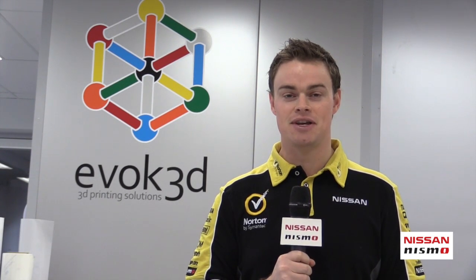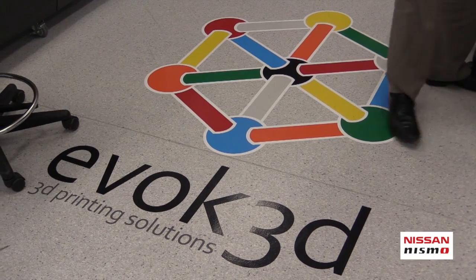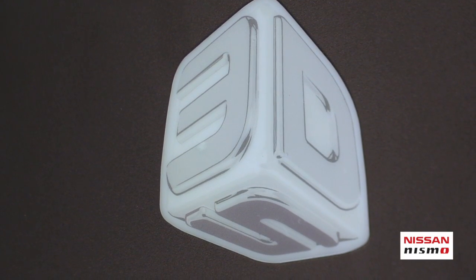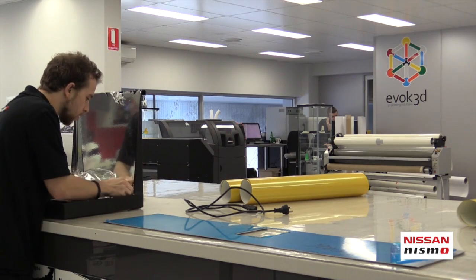Welcome back to the Nissan Nismo Insider. I'm James Moffat and today we're going to take a closer look at our in-house 3D printing center, thanks to Evoke 3D. At the start of the 2014 season, Evoke 3D moved into the Nissan Motorsport race shop right next to our sticker department.